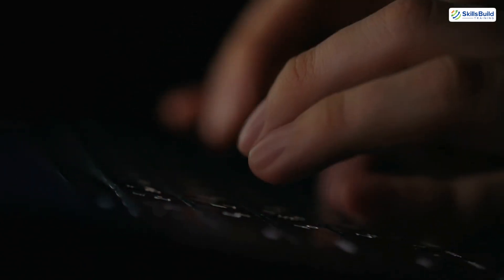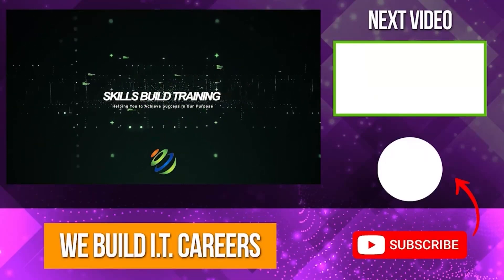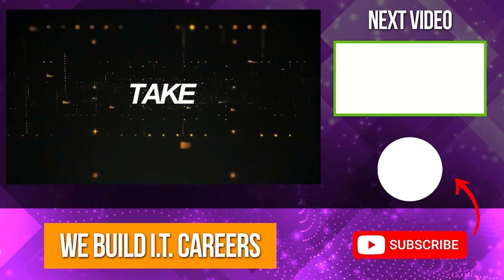Check out the video on the right for more content to help you develop your IT career.